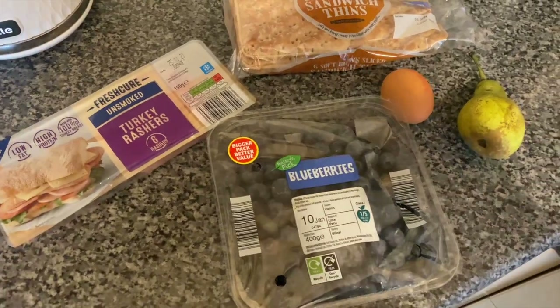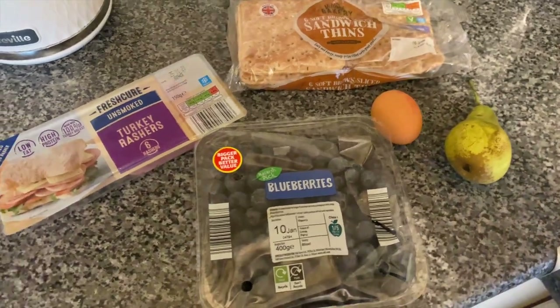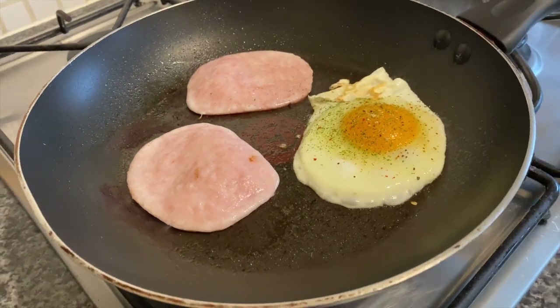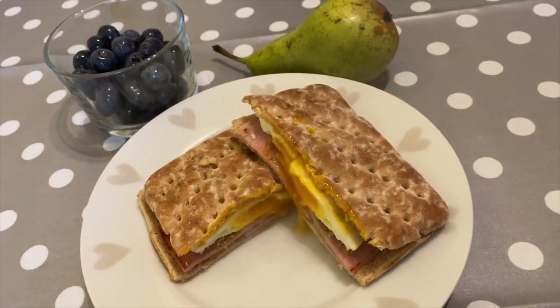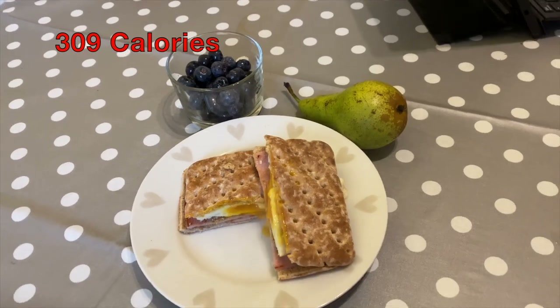For breakfast this morning I had a turkey bacon and egg sandwich in a little wholemeal thin, and with that I had a serving of blueberries and a conference pear. I just cooked my egg and bacon in some Frylight and used a little bit of herbs and garlic seasoning. And here it is — this is my breakfast for the day.